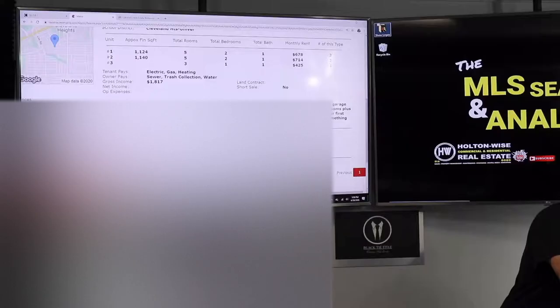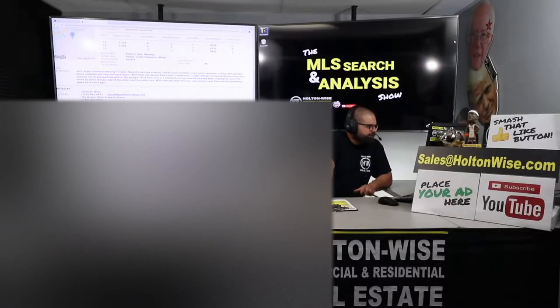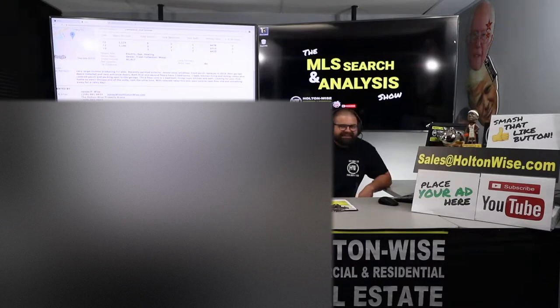What the agent said — this is listed by Russell Real Estate — very large income-producing triplex. Recently painted exterior, newer vinyl windows, front porch replaced in 2019. New garage doors installed and new entrance doors. Both first and second floors have two beds, one bath, kitchen, living, and dining rooms, plus covered porch and parking spot in the garage. Third floor unit is one bedroom, living room, kitchen, and bath.